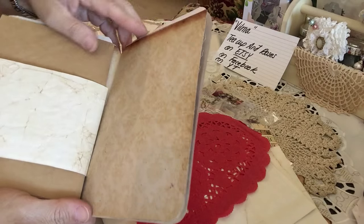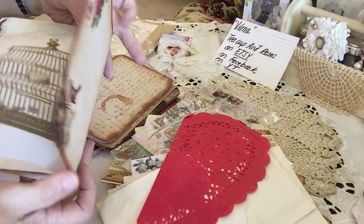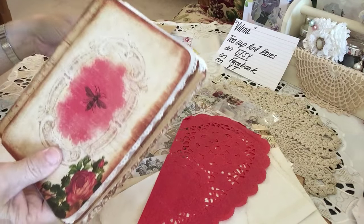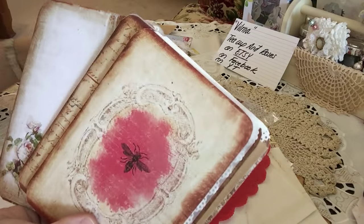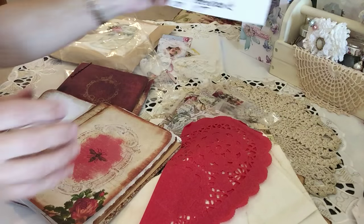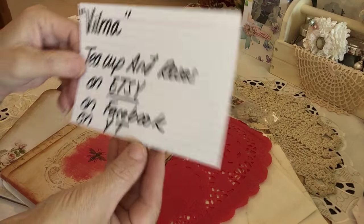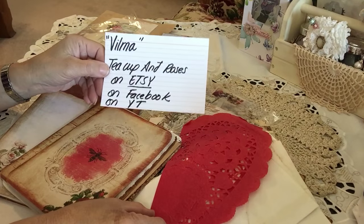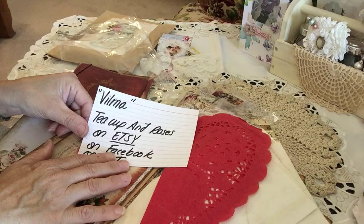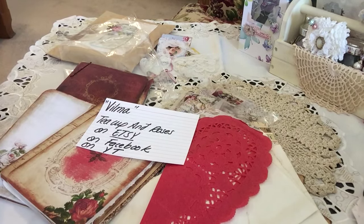Vilma, this is simply beautiful work and it smells delicious. I can't even tell you what a beautiful scent that is — all the stamping, the texture, color, and paint. I love it. I know she sells this stuff on Etsy — Tea Cup and Roses. Check out Vilma, I know you'd be glad you did. I sure am. So blessed by you and your friendship, Vilma. Thanks everyone for stopping by. Hope everyone is having a great evening. Take good care. Bye-bye!